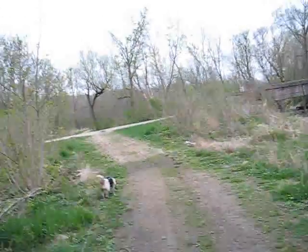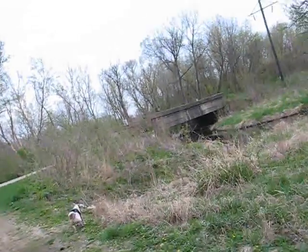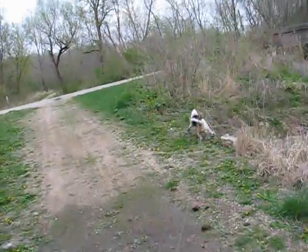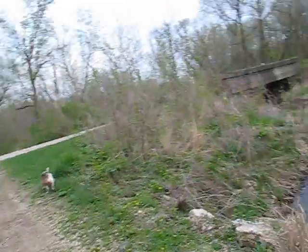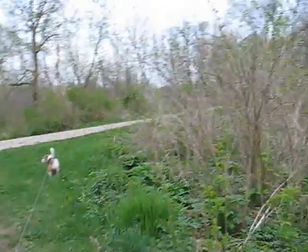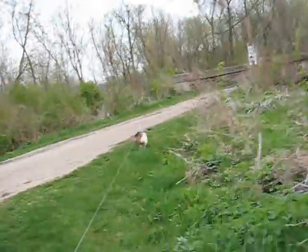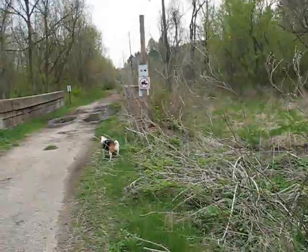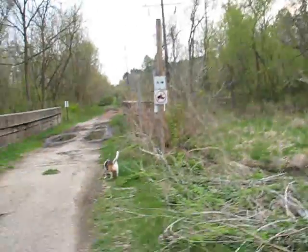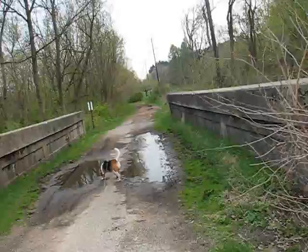We came in from that way — straight ahead — and we saw this bridge when we came in. Now we're going to go over this bridge. I think that goes somewhere along the creek on the other side, back across underneath Springfield Road. I had to stop to change the memory card — it said I had 18 seconds left. You never know what you might see out here.